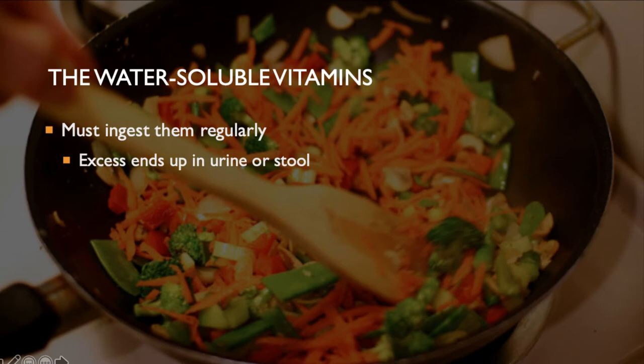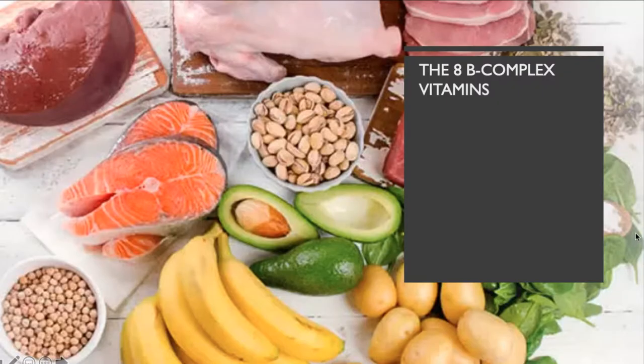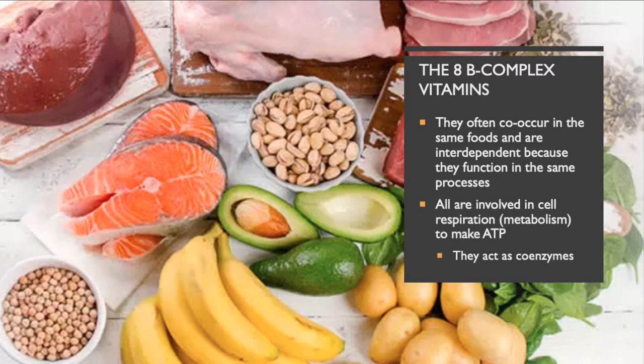Water-soluble vitamins must be ingested regularly. Any excess dissolves in the water of the body and is removed — either by the kidneys into the urine or in the stool. Most are not stored, except B12 can be stored. They're easily lost when food is cooked in water, so stir-frying or steaming is preferred. B vitamins often co-occur in the same foods, and they're all involved in cellular respiration — very important in helping us produce ATP.